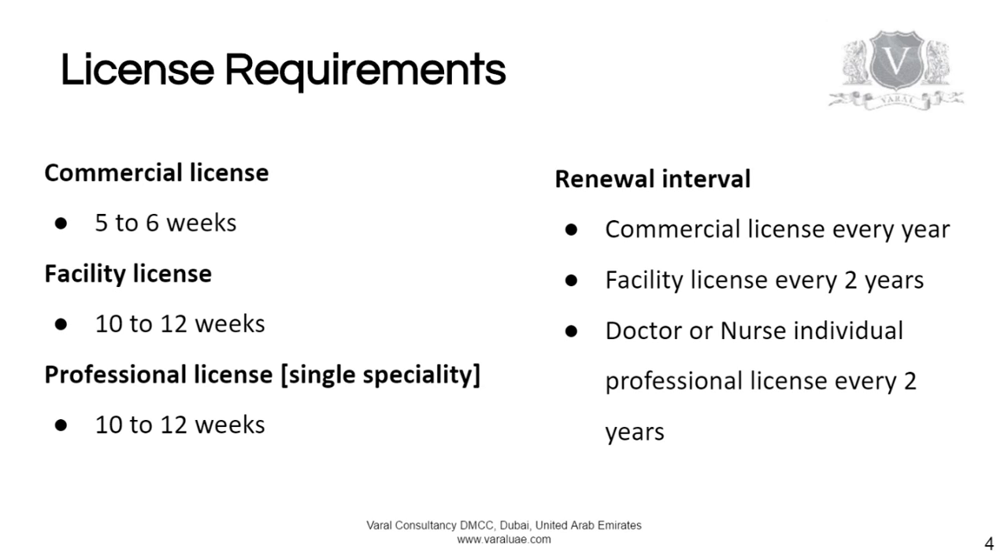The renewal interval for the commercial license is every year. The facility license renews every two years, and the professional license for the doctor or other medical professional is also every two years.